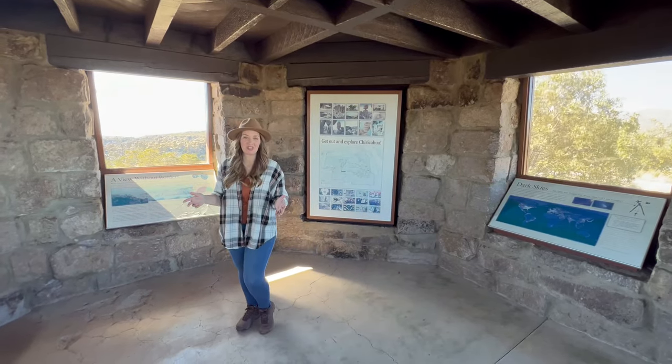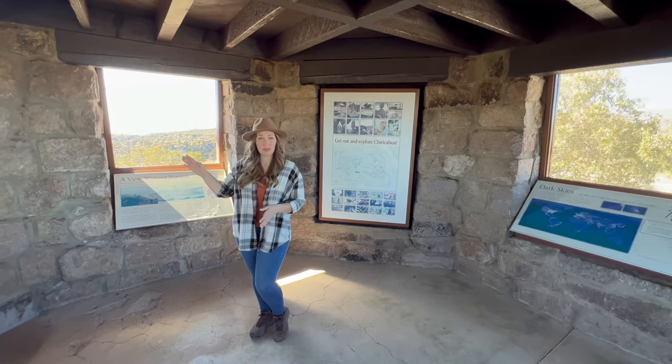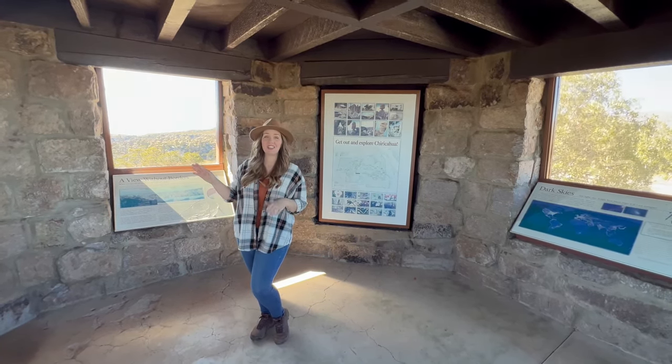Plaques inside the structure describe in detail the Chiricahua Mountains, and at the rear of the exhibit building, a cement walkway leads down the back side of the hill.